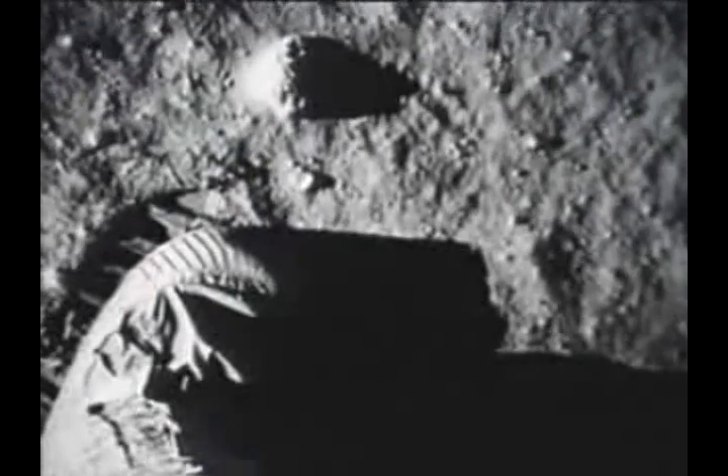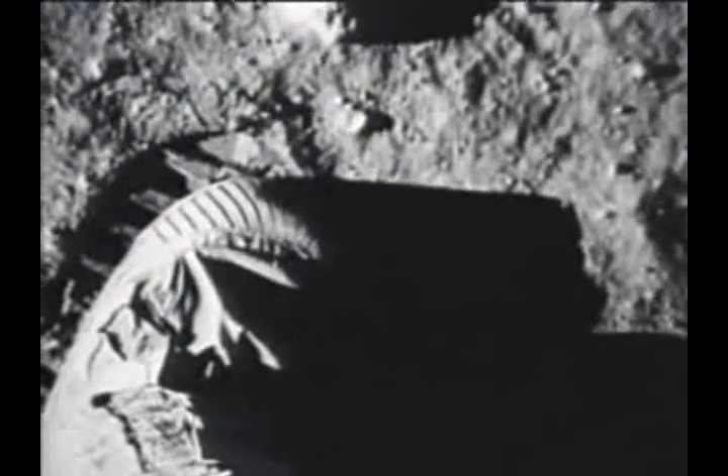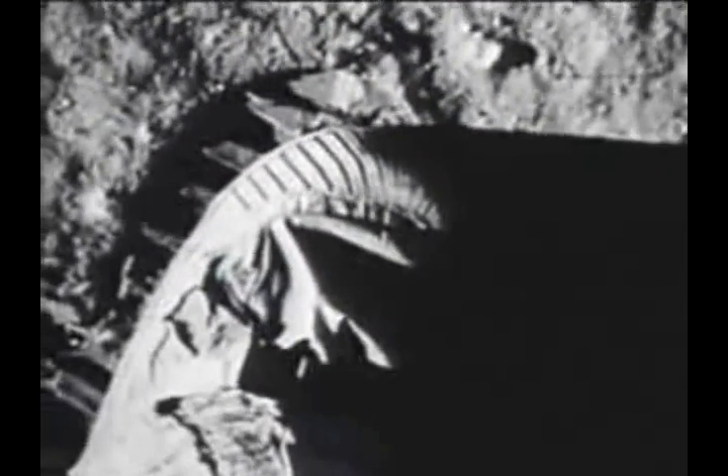Okay, Neil, we can see you coming down the ladder now. I'm at the foot of the ladder — the limb footpads are only depressed in the surface about one or two inches. I'm going to step off the limb now. That's one small step for man, one giant leap for mankind.